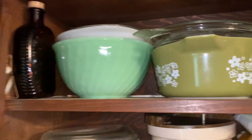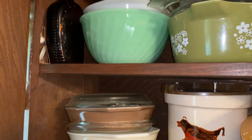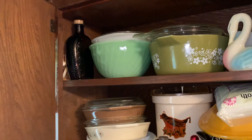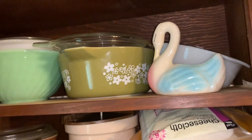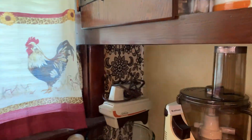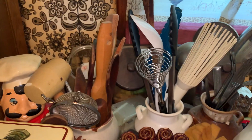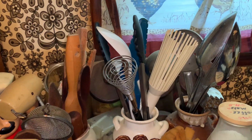Look at all the Corningware. There is Jadite green — two mixing bowls in the Jadite green, it's a nesting set with a smaller one inside. Lots of Corningware and Pyrex. There's also a set of four jars, all of the wooden utensils, all the other utensils, a dishwasher, and tons of cutting blocks.